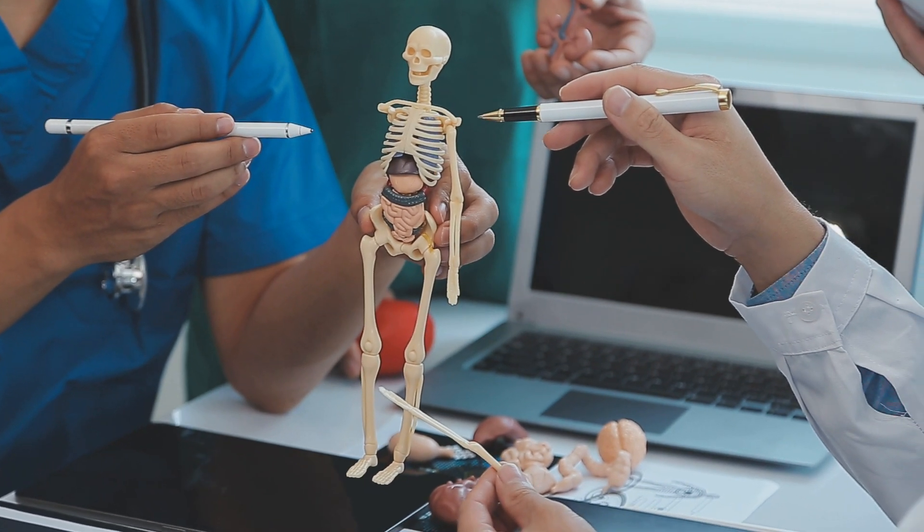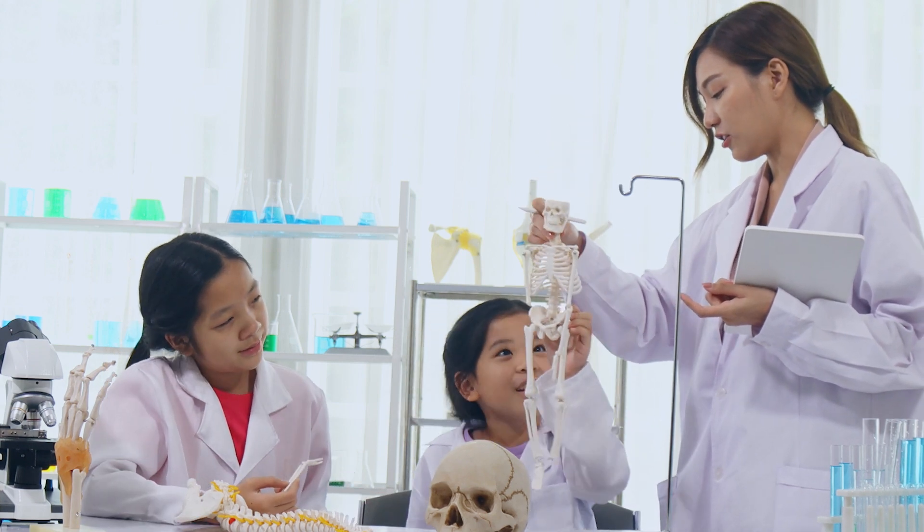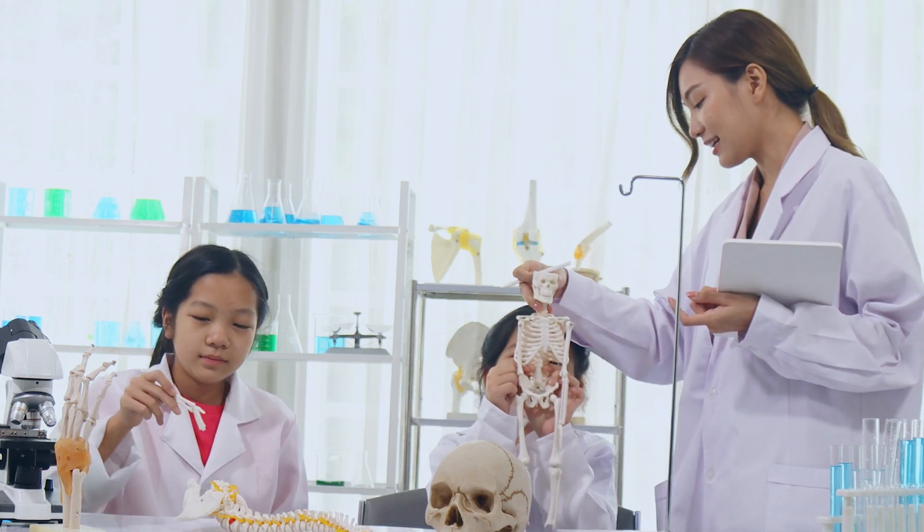Think you know the human body? Get ready to challenge yourself with 50 tough anatomy questions that even the brightest college students might stumble on. Are you up for the challenge? Let's get started!